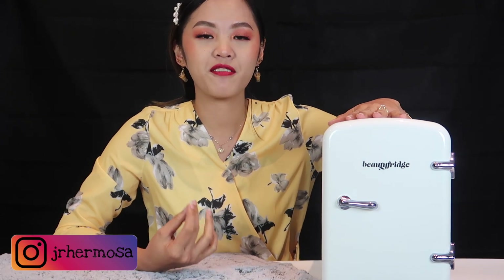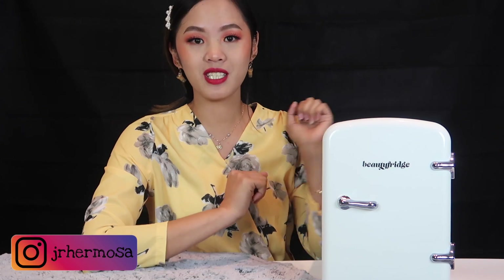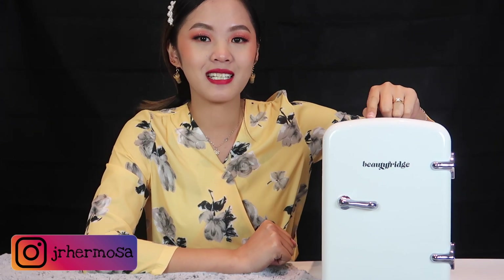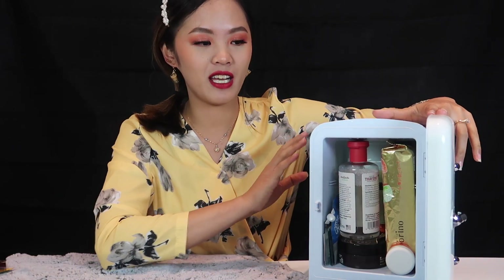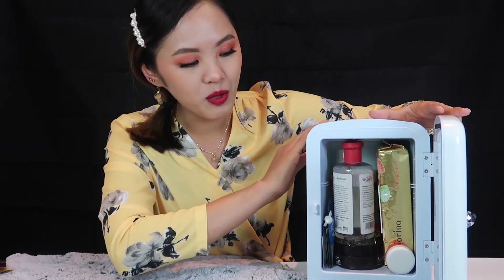And if you're new here, welcome. With my unboxing video of this mini fridge, I've already given my first impression of this skincare fridge. So today I'll be showing you what's inside my skincare fridge as well as my experience using this one approximately a month now.